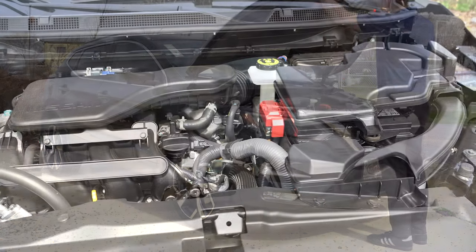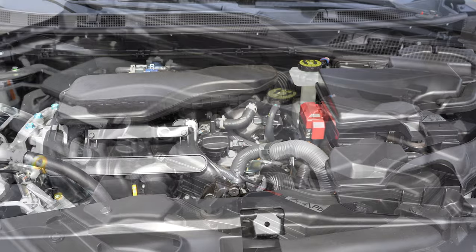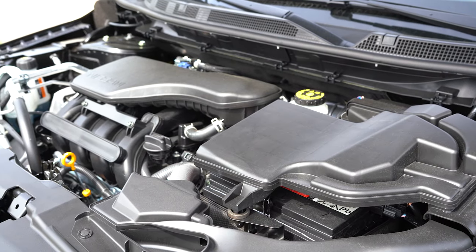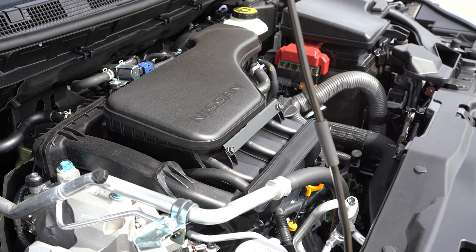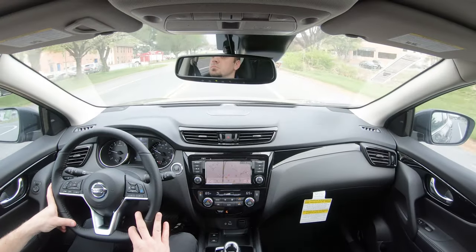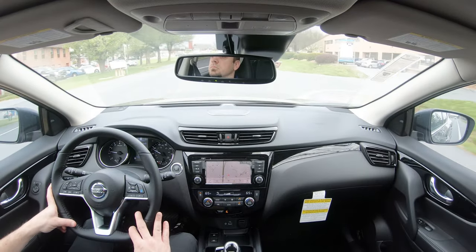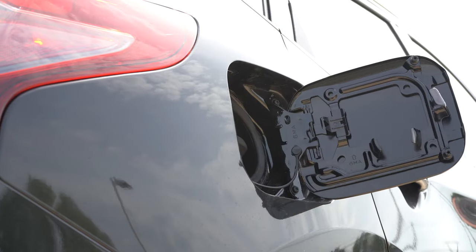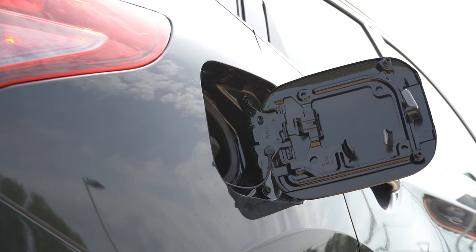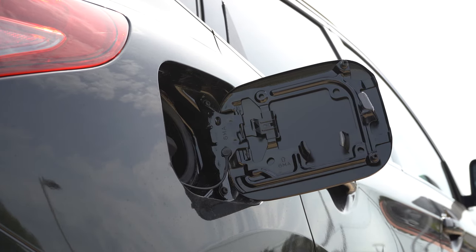Regardless of trim level, the powertrain on the Rogue Sport is the same. Powering it is a 2.0-liter direct-injected inline four-cylinder putting out 141 horsepower at 6,000 RPM and 147 pound-feet of torque at 4,400 RPM. Power is sent to the front wheels or all wheels through a CVT. The 0-to-60 time comes in at approximately 10 seconds, and MPG numbers are 25 city/32 highway for FWD and 24 city/30 highway for AWD, running on regular unleaded.